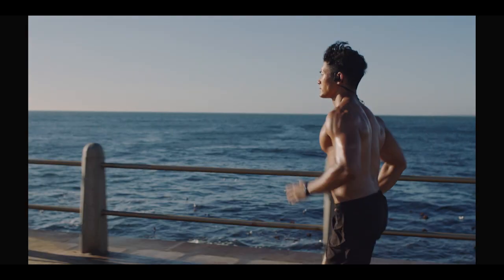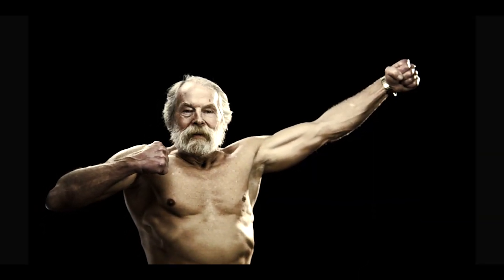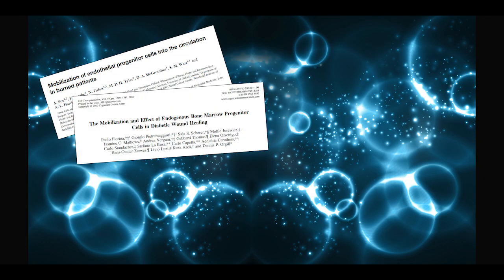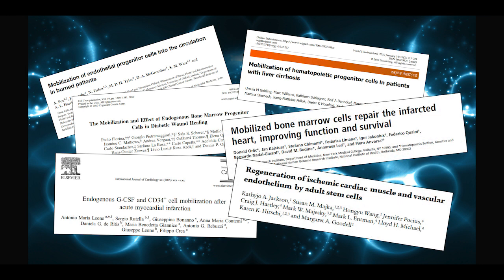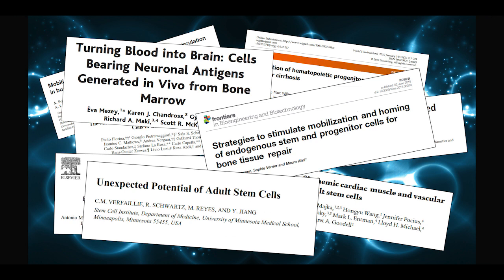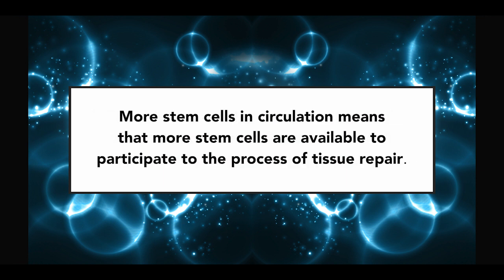Every day of our lives, we release stem cells, and during the entire life of an individual, stem cells play a crucial role in the body's ability to repair and maintain optimal health. Hundreds of studies have investigated various aspects of this phenomenon, leading to two key conclusions. First, there is a direct link between the number of circulating stem cells and the body's ability to repair and maintain optimal health. In other words, more stem cells in circulation means more stem cells are available to participate in the process of tissue repair.